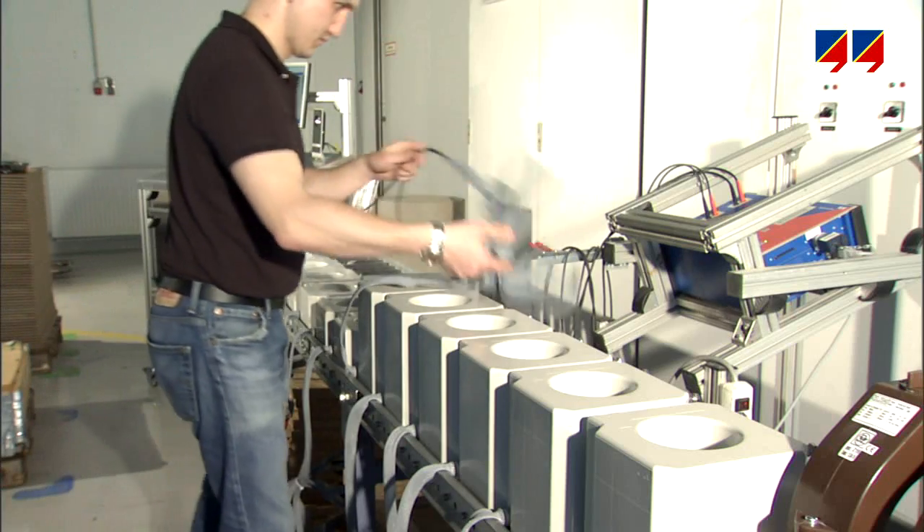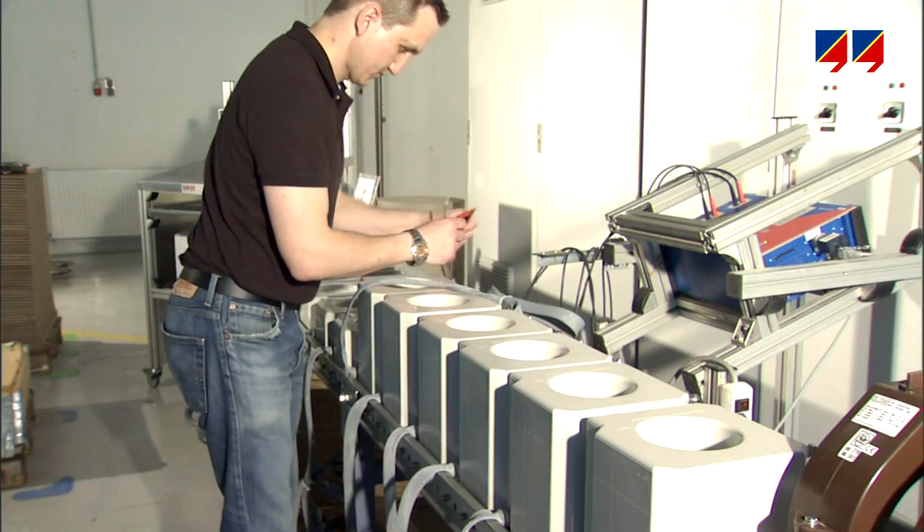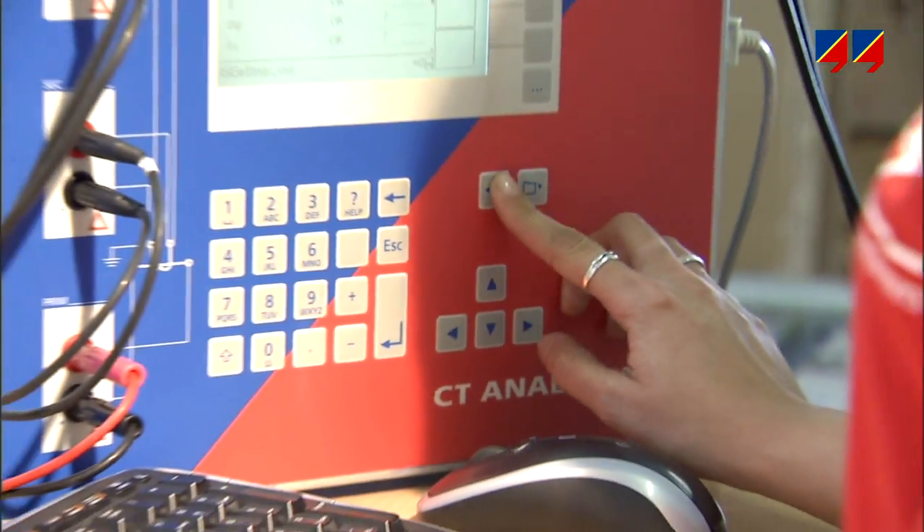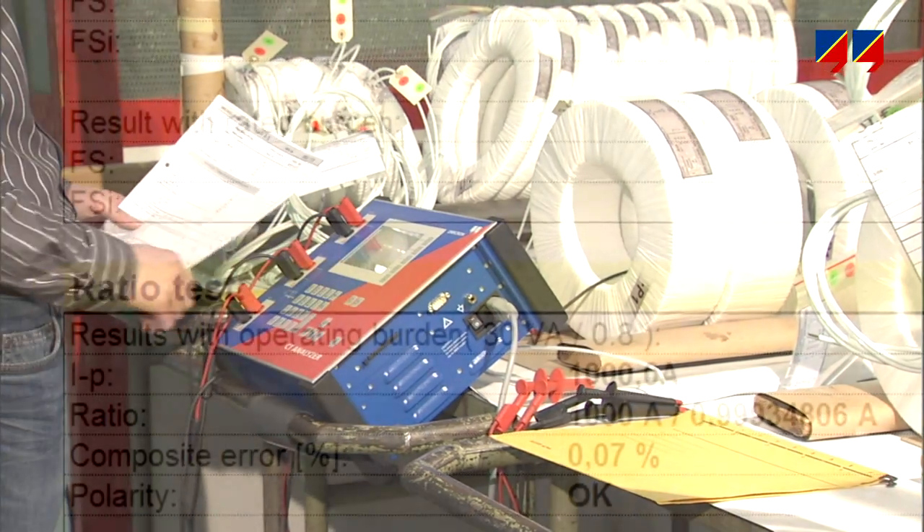For measuring metering CTs, CT analyzer is a unique solution. It is accurate, lightweight, easy to handle, and offers comprehensive multi-language reporting.